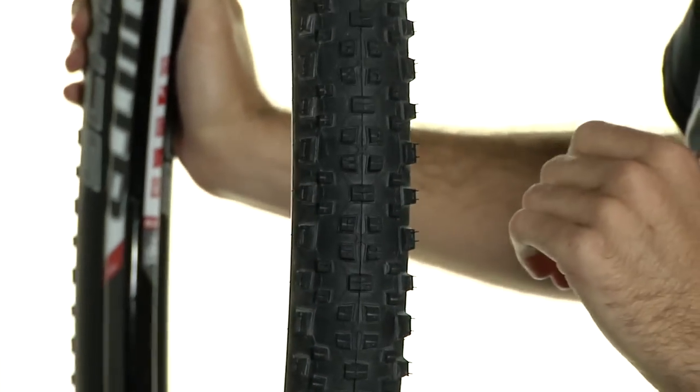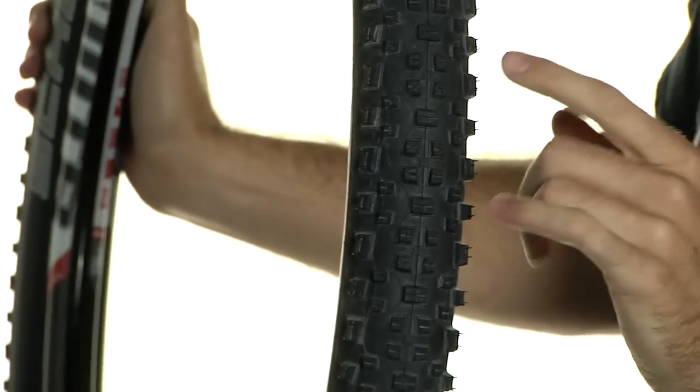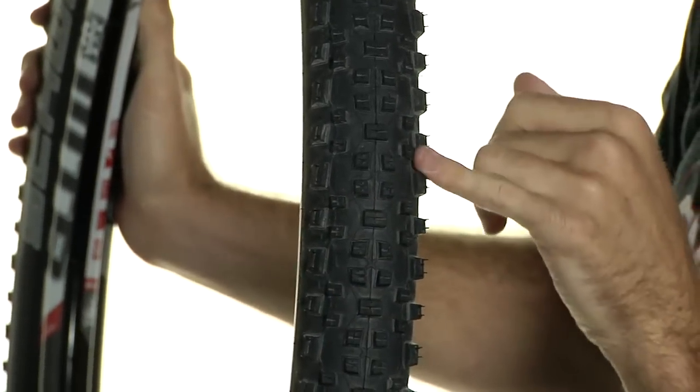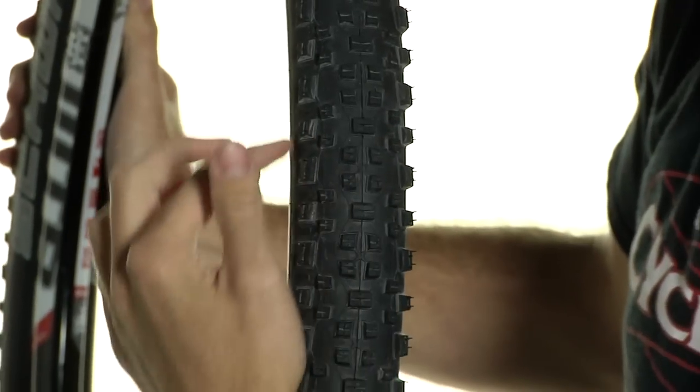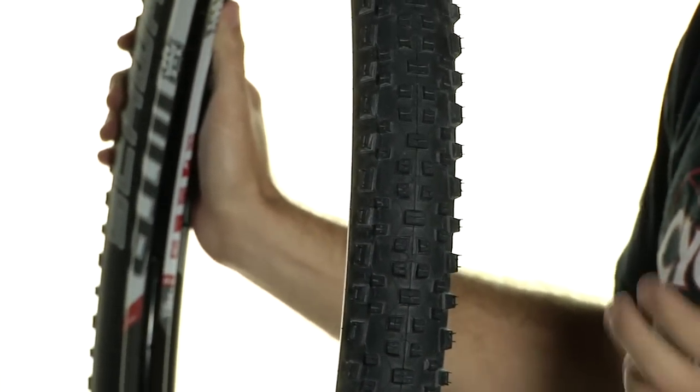Schwalbe has engineered this tire with the Paystar triple compound. What that means is they've put a firmer compound in the center lugs here to minimize rolling resistance to keep you fast in those straight lines, and they've put a softer compound in the outer lugs to keep it grippy in those corners.